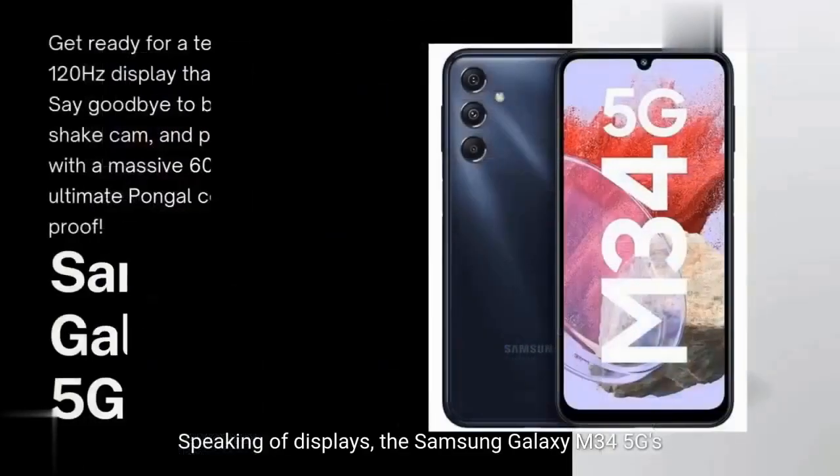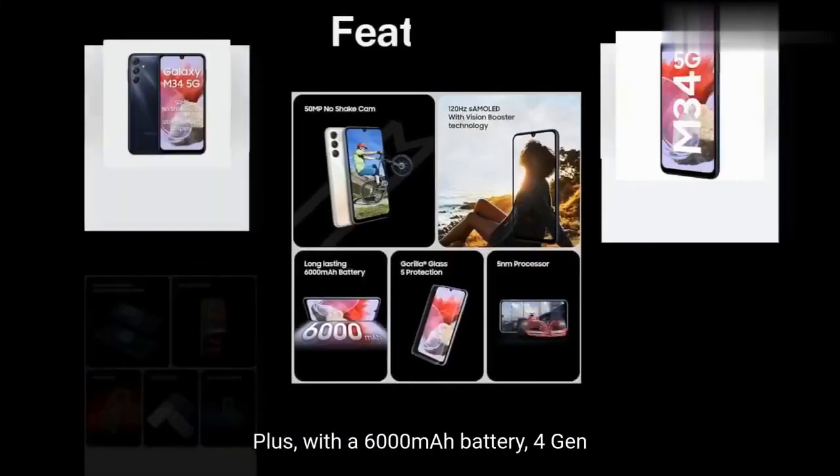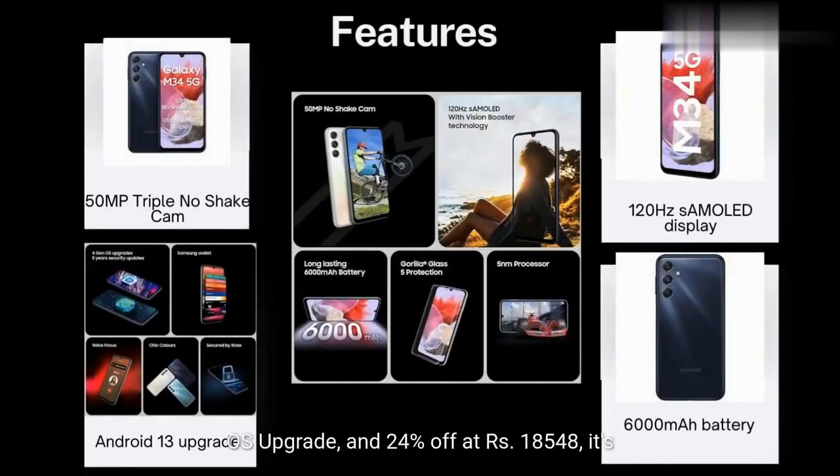Speaking of displays, the Samsung Galaxy M34 5G's 120Hz AMOLED and 50MP triple camera are a match made in Pongal heaven. Plus, with a 6000mAh battery, 4 Gen OS upgrades, and 24% off at Rs. 18,548, it's a future-proof investment.